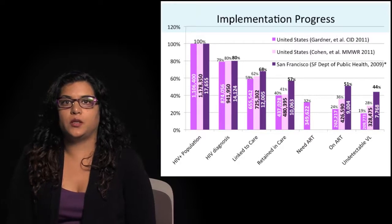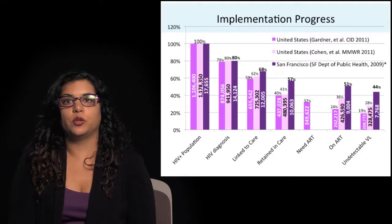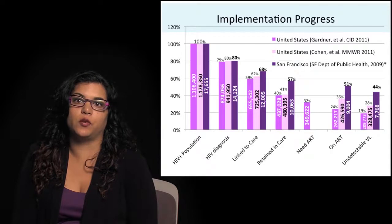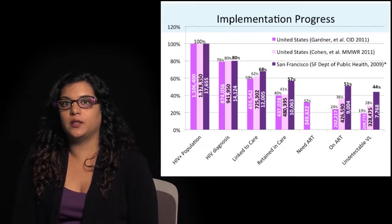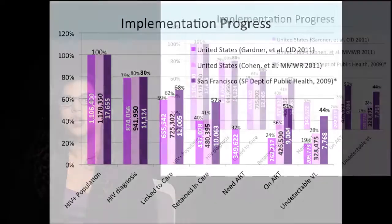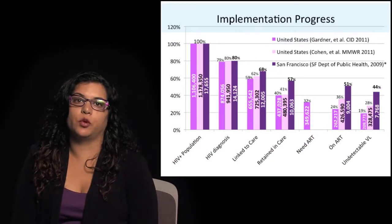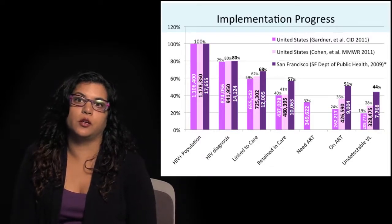In terms of the United States, despite having excellent evidence about the importance of earlier testing, linkage to care, diagnosis, and prompt initiation of ART to achieve virologic suppression, nationwide and in San Francisco we're not where we'd like to be — with about 20% to 40% of all positive individuals in these jurisdictions having virologic suppression, which is the ideal outcome for individual health benefit as well as for prevention of passing on new infections.